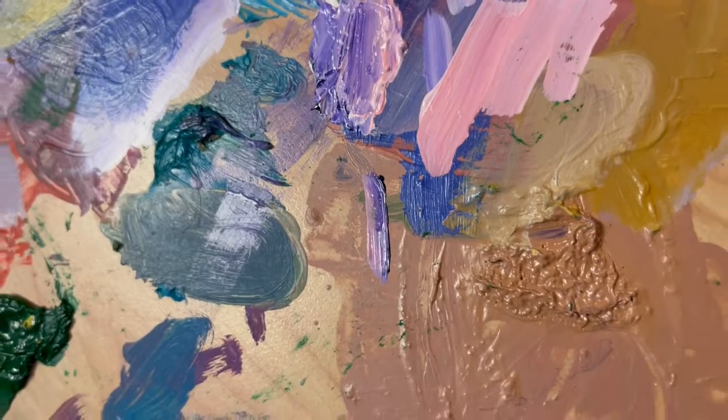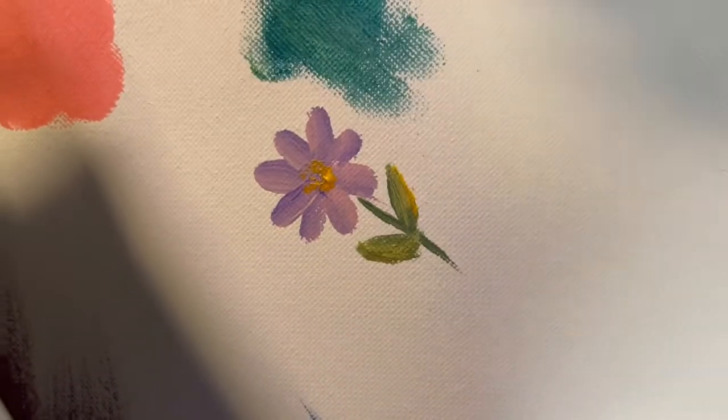But right now, I'm going to teach you guys how to simply paint a flower. Right now, I'm going to be teaching you guys how to paint a simple flower that will be looking somewhat like this.